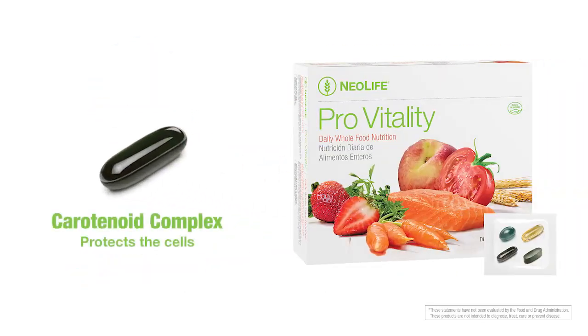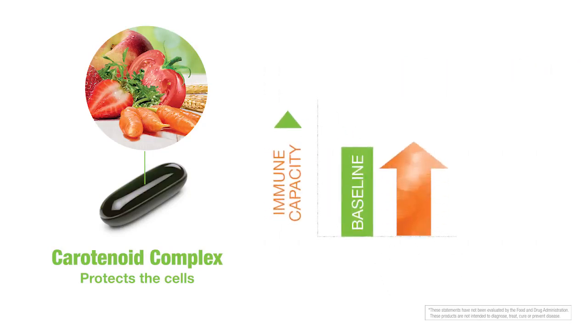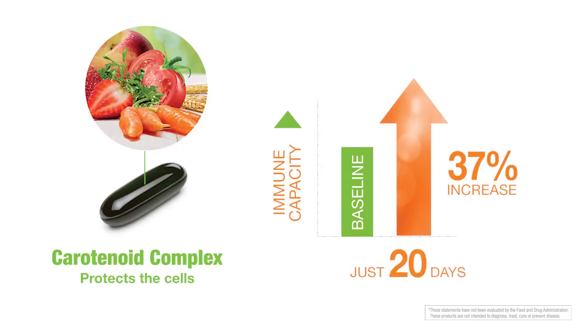Carotenoid Complex provides a broad spectrum of colorful fruits and vegetables and was proven by USDA researchers to boost immune capacity by 37% in just 20 days.